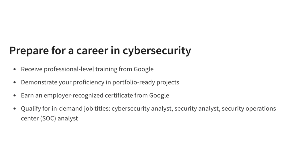Here are some of the benefits of taking the Google Cybersecurity course on Coursera: learn from Google experts, gain the skills you need to pass the CompTIA Security Plus exam, prepare for an entry-level job in cybersecurity, and complete the course in under six months.